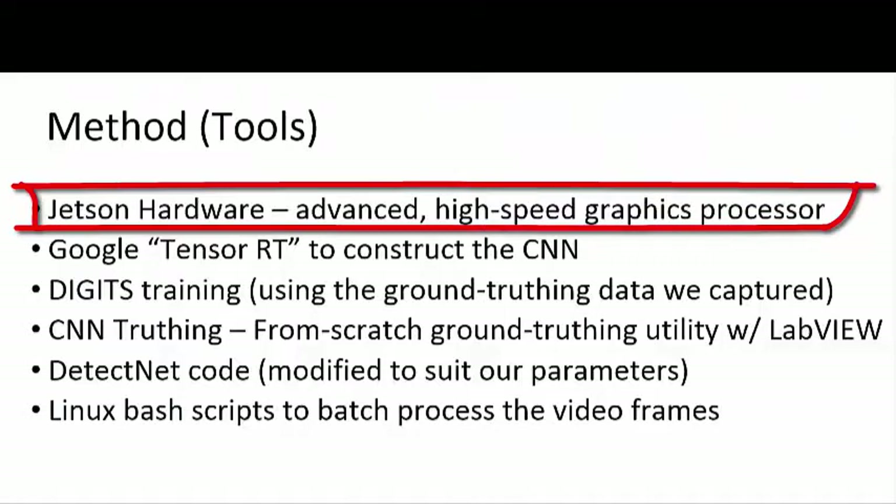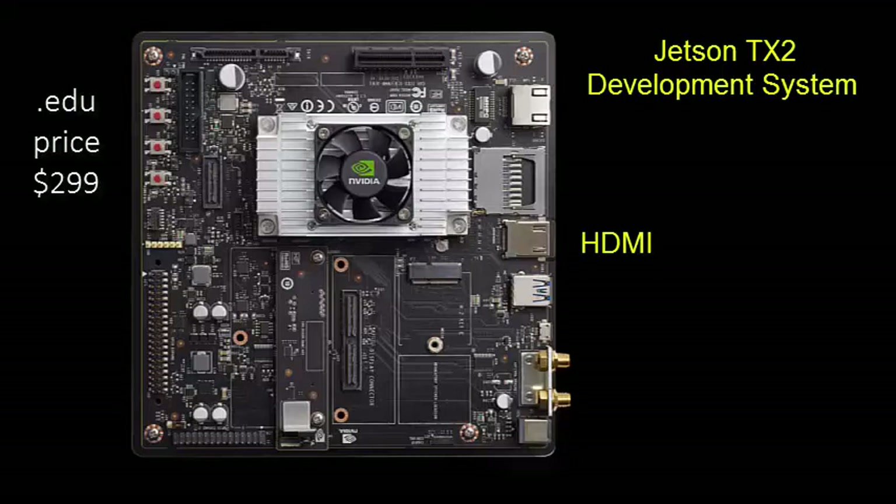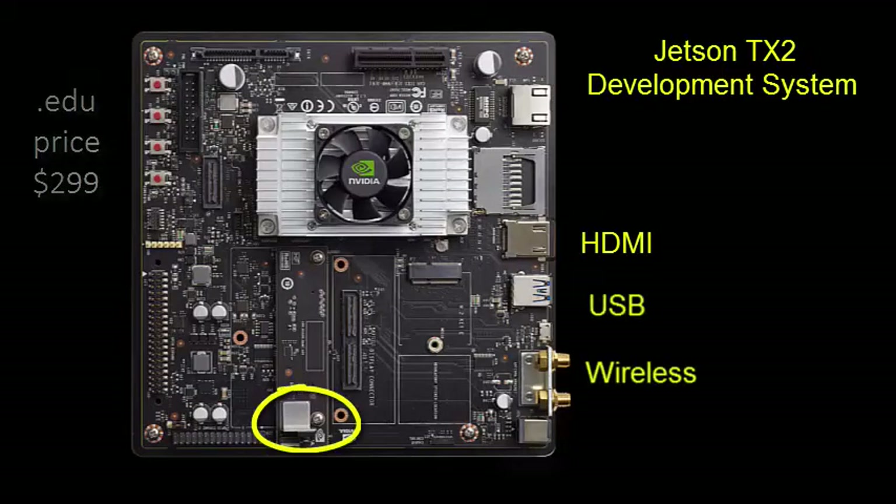Next, we're going to zoom in on the features of the Jetson TX2 development system. Included are HDMI, USB, and wireless, and also a built-in camera, which we're going to demonstrate in the next clip.